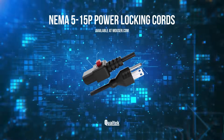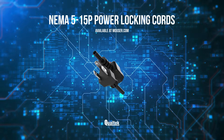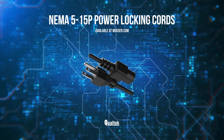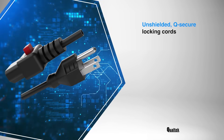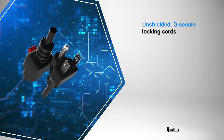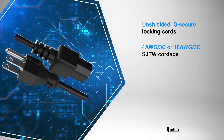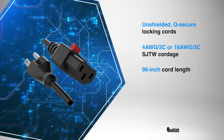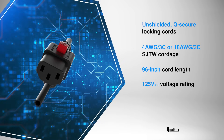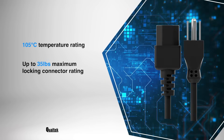Qualtech Electronics NEMA 5-15P power locking cords deliver a secure, high-current power connection with a locking IEC C13 connector to prevent accidental unplugging. The NEMA 5-15P are unshielded Q-secure locking cords designed for reliability. Available in 14 AWG-3C or 18 AWG-3C SJTW cordage, their standout features include a 96-inch cord length, 125 volts AC voltage rating, and up to 15 amp current capacity. They also offer a 105-degree Celsius temperature rating and support up to 35 pounds of locking force.